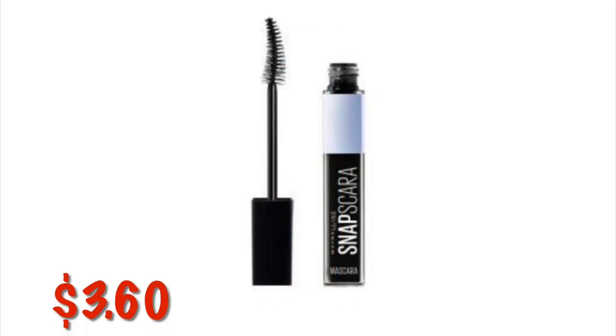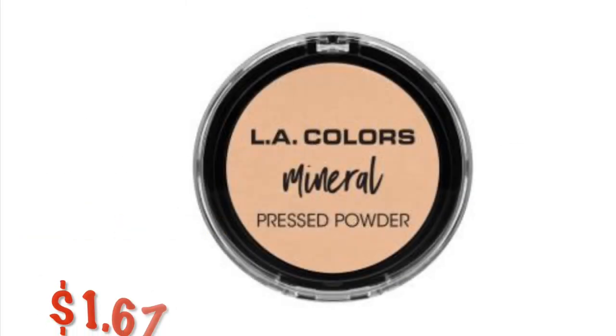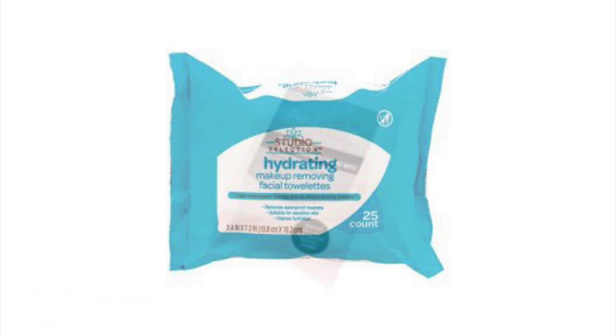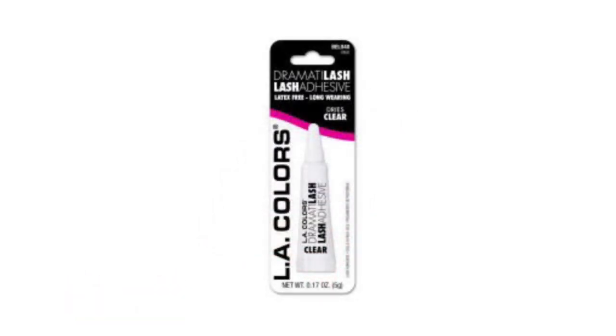The Maybelline Snap Scara Washable Mascara in Pitch Black is on clearance for $3.60. The Maybelline Total Temptation Waterproof Mascara in Very Black is on clearance for $4.73. LA Colors Mineral Pressed Powder in Fair is $1.67. Studio Selection Hydrating Makeup Removing Facial Towelettes, 25 count, are $1.80. Leave Beauty Makeup Removing Wipes are $1.67. LA Colors Dramatolash Lash Glue is $1.25.